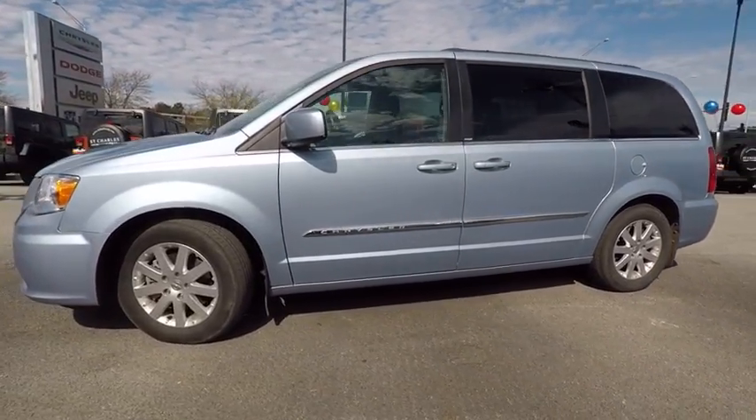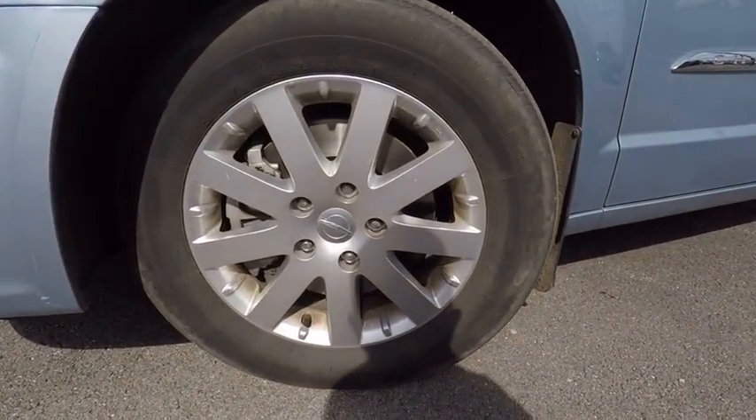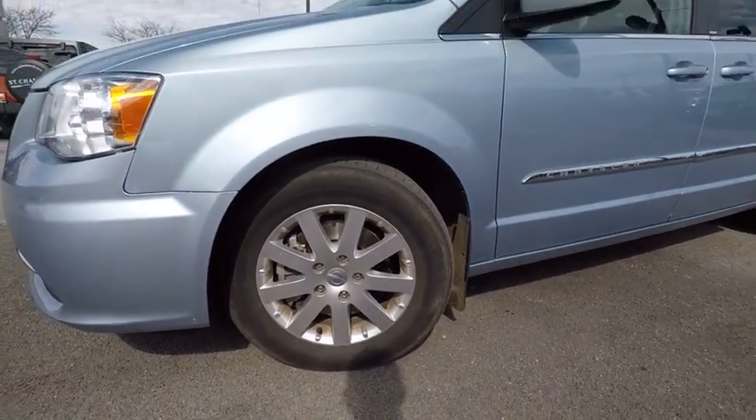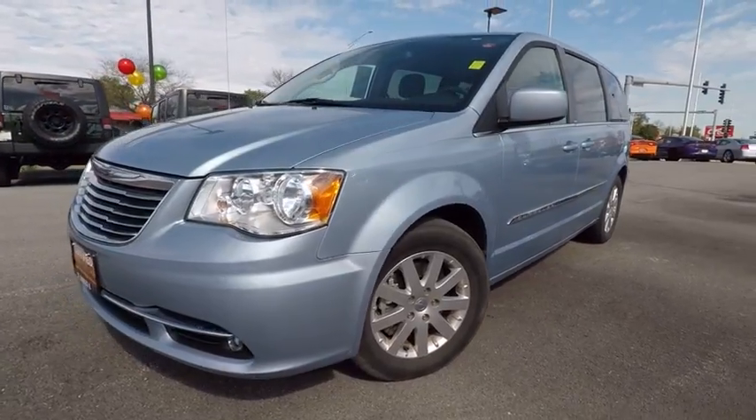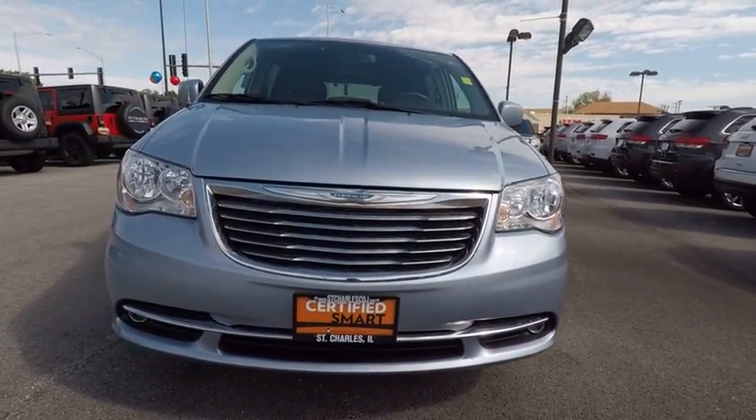Here are some of this vehicle's great options: traction control, dual airbags, air conditioning, alloy wheels, power steering, four-wheel disc brakes, hard disc drive media storage, universal garage door opener, fog lights, power windows.